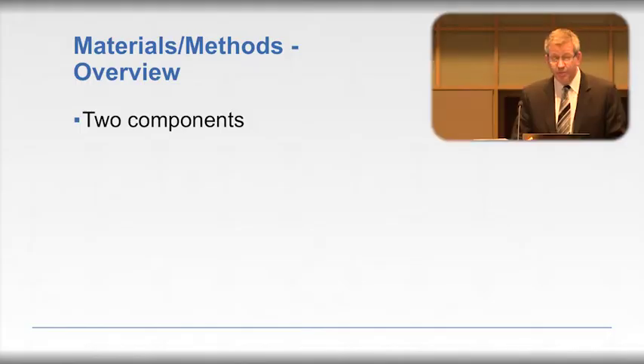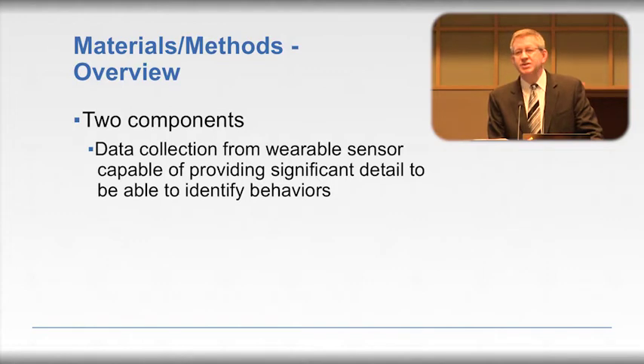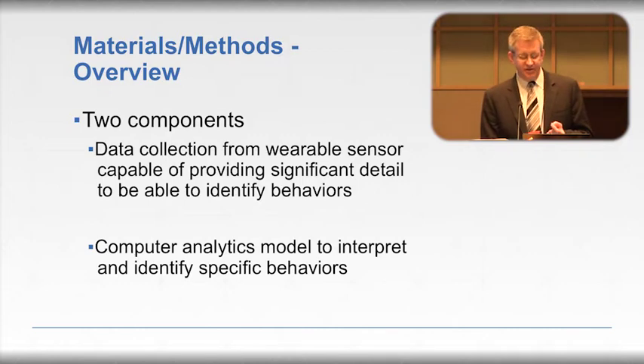The two main components of this study are: first, a sensor capable of collecting data in enough detail to provide a specific data fingerprint for these behaviors; and second, a computer analytics model that can interpret that data to identify those behaviors.